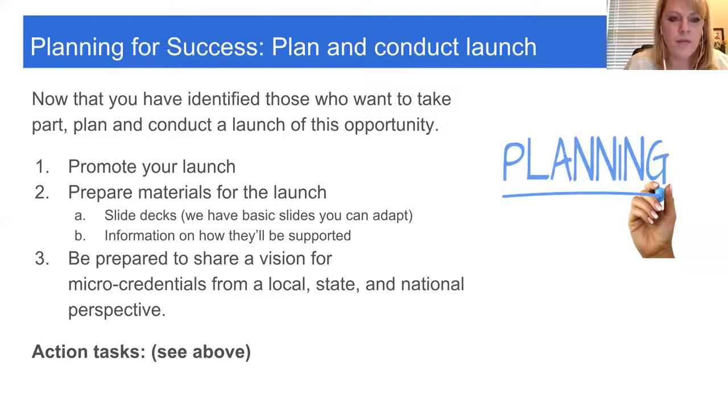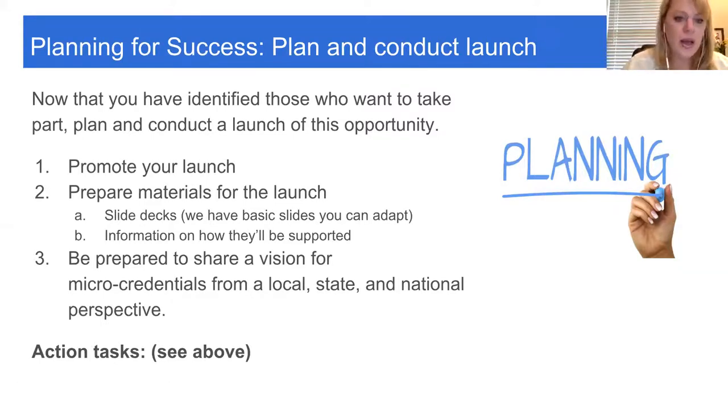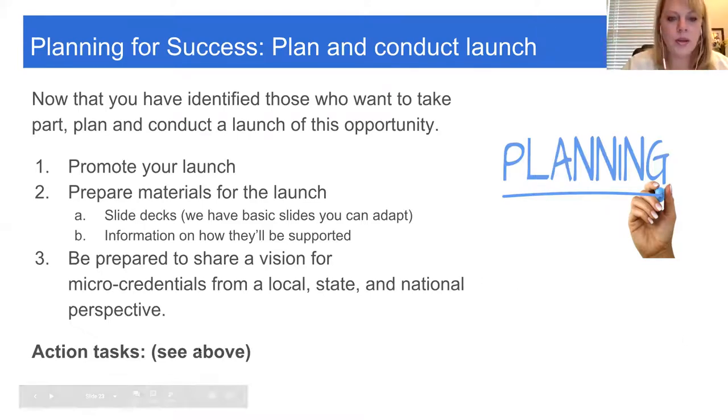At the launch, lay out how they'll be supported. That very moment they're ready to start, maybe they get on Certification Bank, create their account, understand the technology, understand what the micro-credential is asking them to do, and learn their benchmarks — here's where I'll be supported, and here's who I access when I have questions. If you're using Ed Communities, actually get on Ed Communities and get started so they know how to move along.